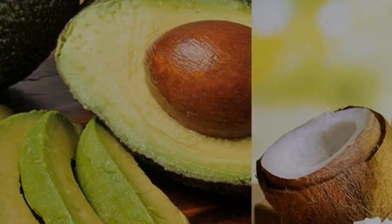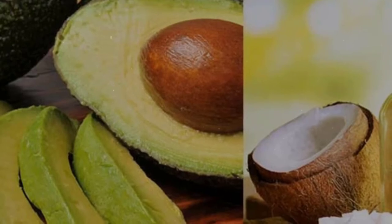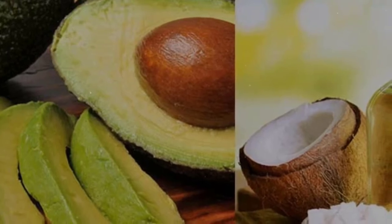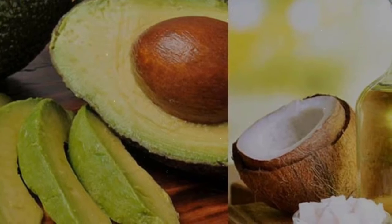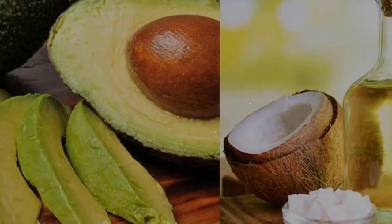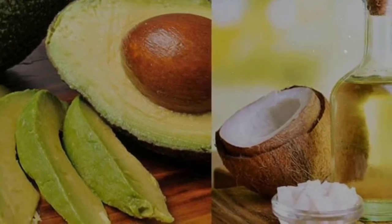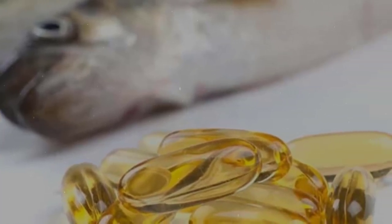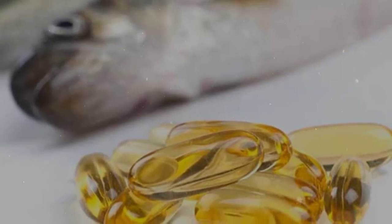7. Coconut oil and avocado. Coconut oil and avocado are absolutely good options for natural dry skin treatment. You can make a mask with avocado and apply it on the body to nourish your skin. If you use a lot of detergent, your hands can become dry and painful — this method can help treat dry skin on hands. These two products can also effectively treat dry skin conditions on other parts of the body, such as the scalp.